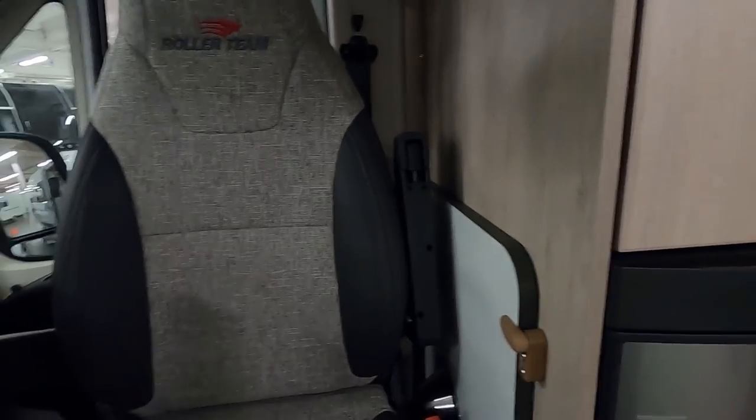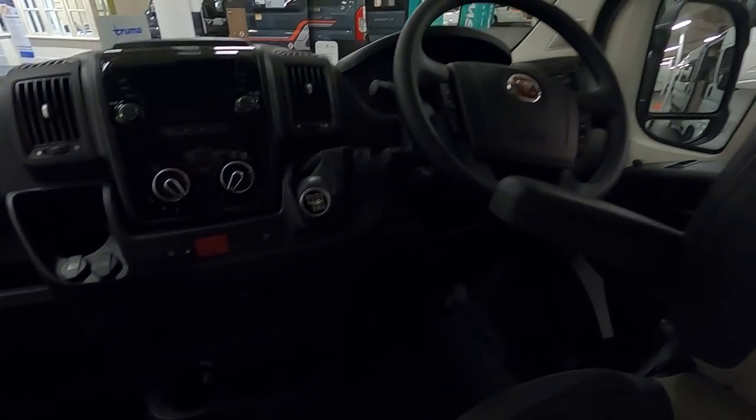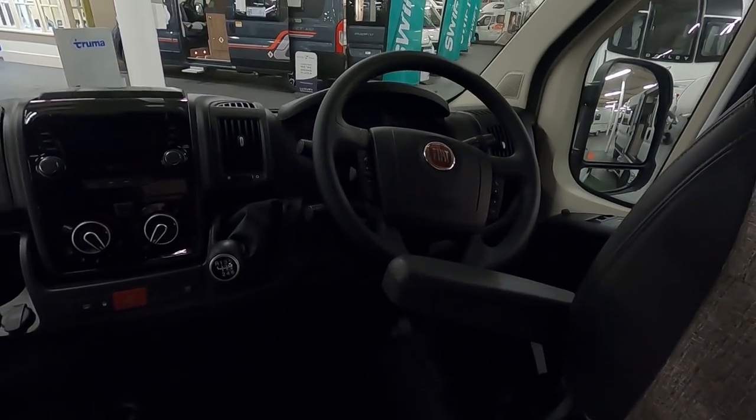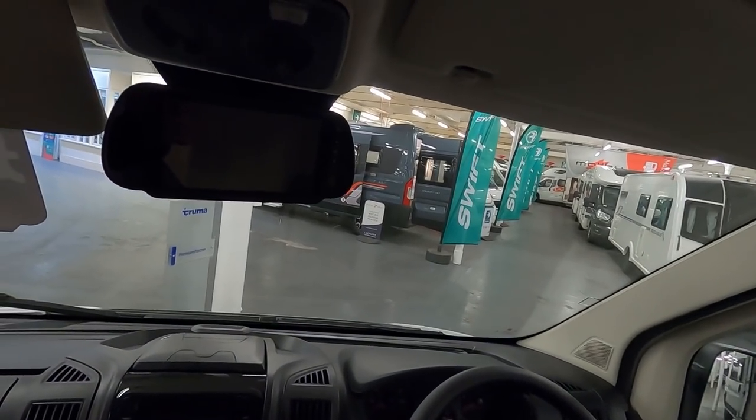There's quite a step up, and a bit of a step into the cab as well. You've got your table there — the usual Fiat cab with the steering wheel controls. It looks like it's got a rear-view camera screen, which is nice to know.